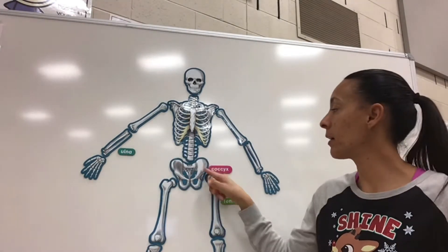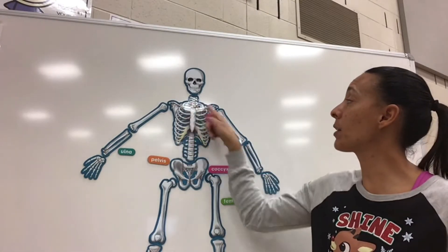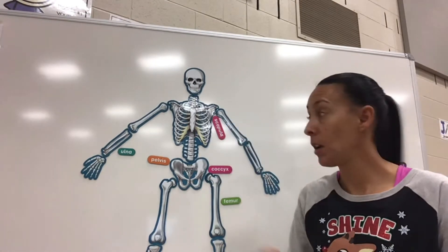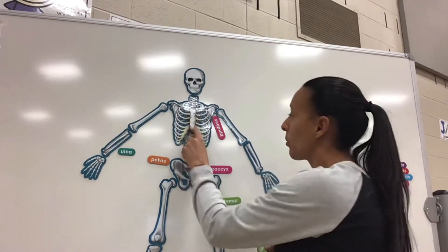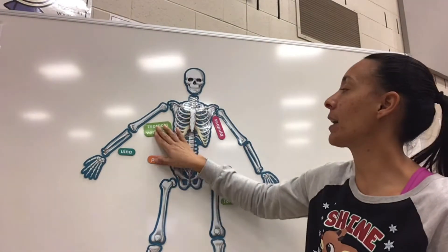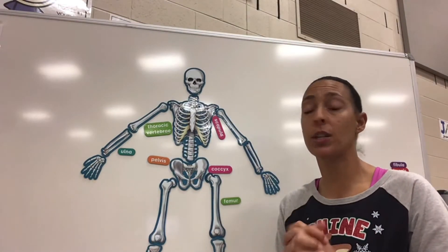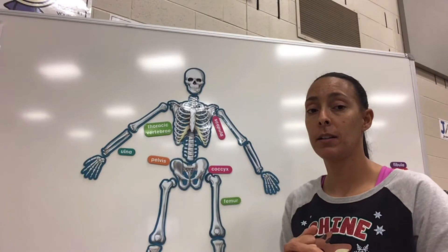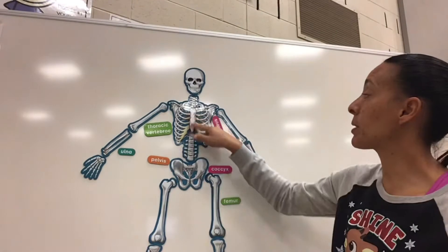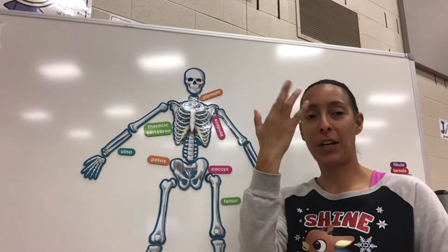Our hip right here — what do we call it? Pelvis. Two triangles on the back — scapula. Alright, middle of our spine right back here. I know it kind of looks like the ribs, but these bones right here are vertebrae — thoracic. Remember, I tell you how many there are based on breakfast, lunch, and dinner. So this would be lunch time — how many? 12! Yes, 12. Okay. Bone that protects our heart — sternum.